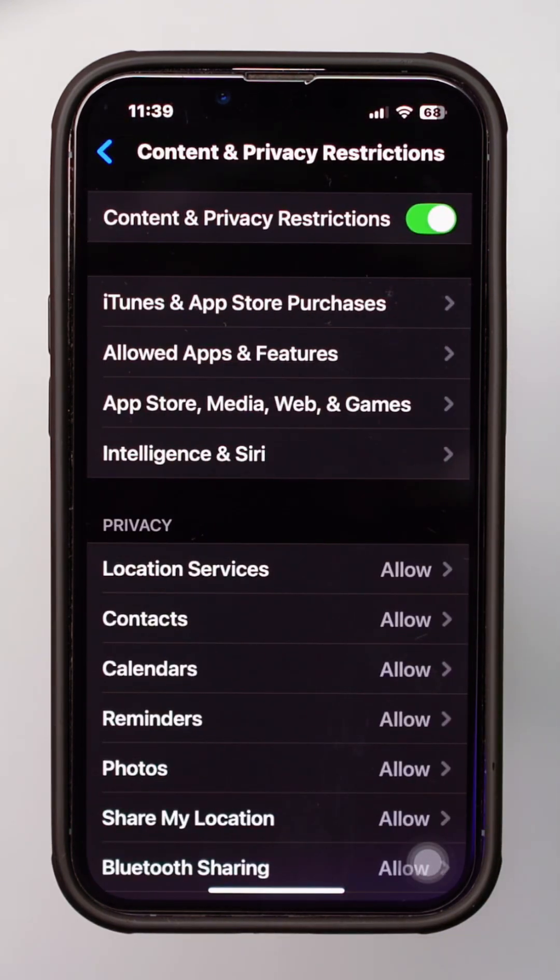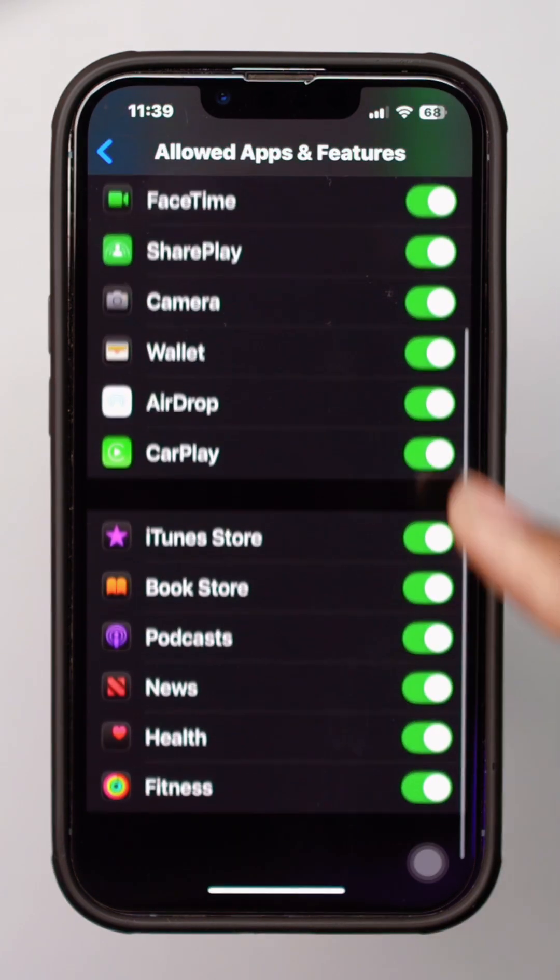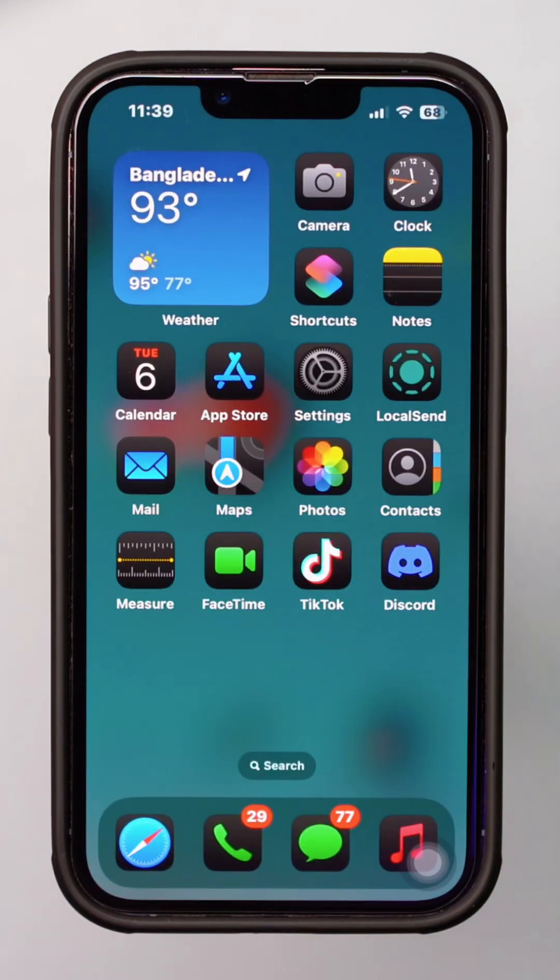Enter your Screen Time passcode if prompted. Select Allowed Apps and ensure that Find My iPhone is allowed. Go back and turn off Content and Privacy Restrictions.